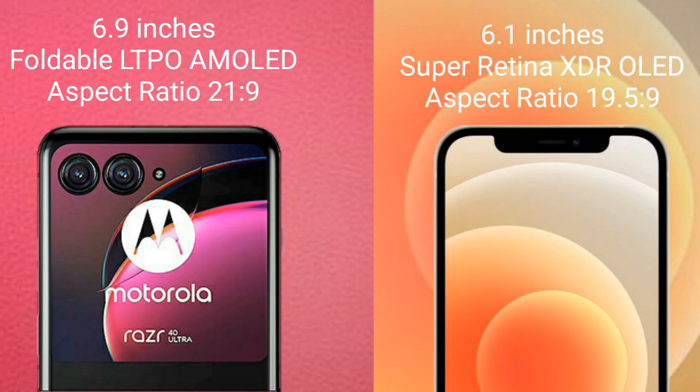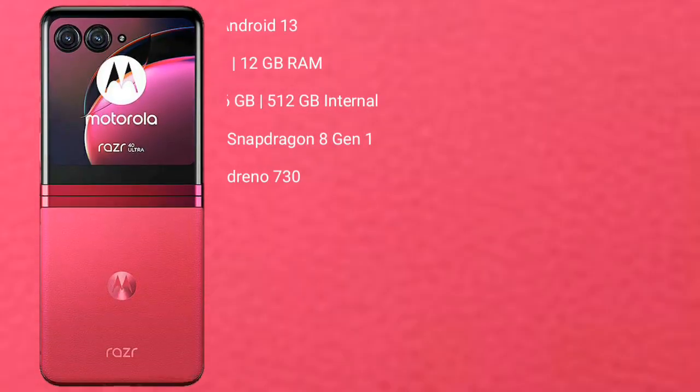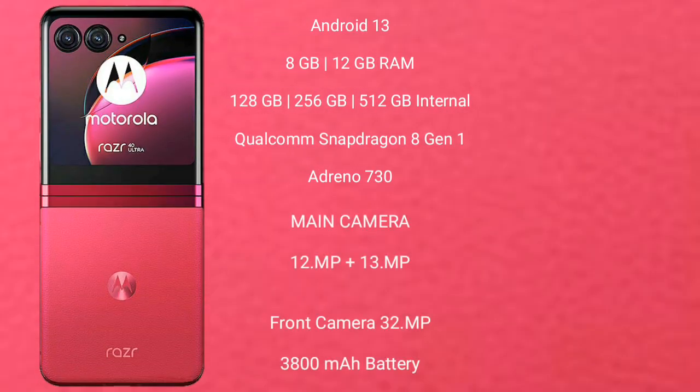iPhone 12 comes with a 6.1-inch Super Retina XDR OLED display and aspect ratio 19.5:9. Motorola RAZR 40 Ultra runs on the Android 13 operating system.